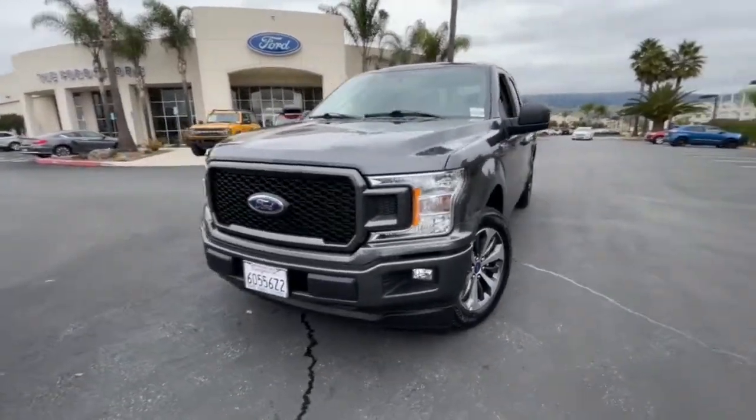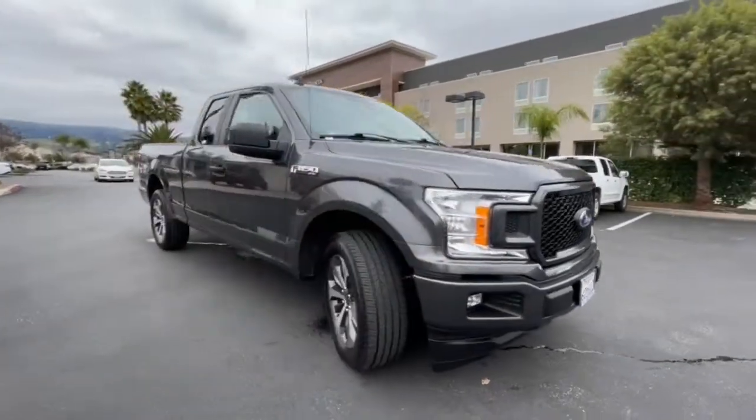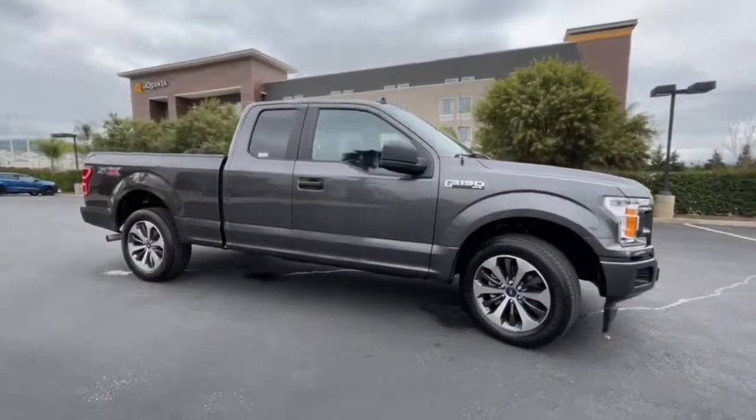Hop into the 2020 Ford F-150. With less than 25,000 miles on the odometer, this vehicle provides excellent value.